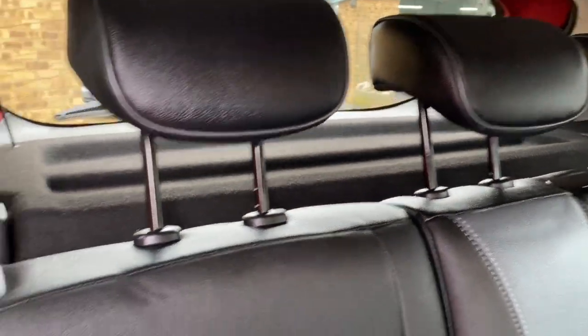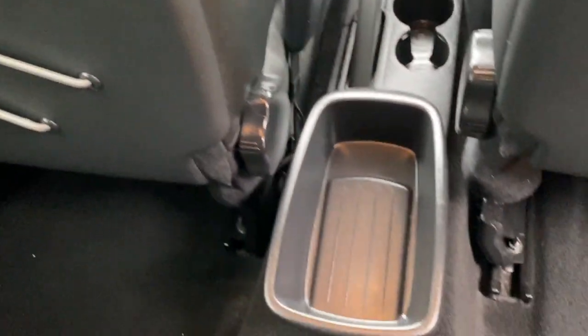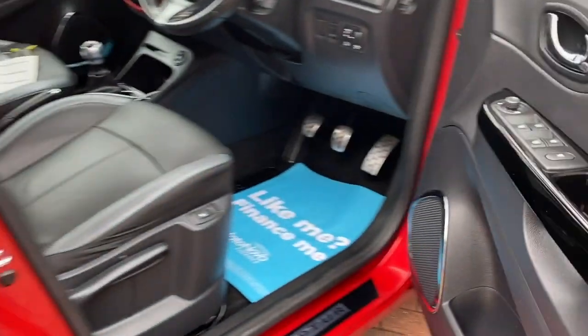Three head restraints, three seat belts, isofix on both of your outer seats, and these closed storage pockets on the back of the front seats. Rear electric windows — press that button there and if I've got the keys in my pocket the vehicle would unlock for me.